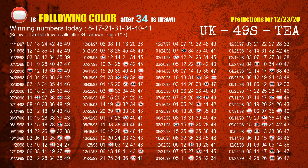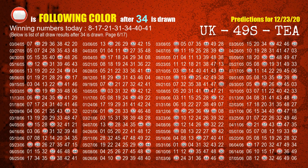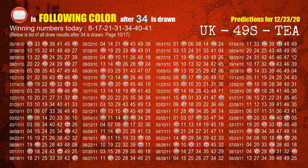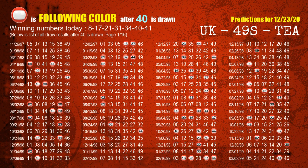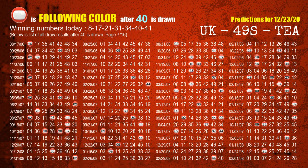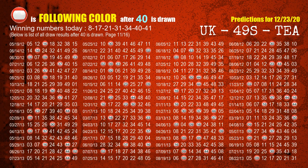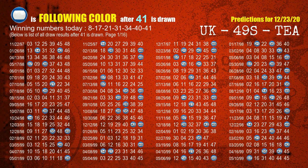The fifth winning number is 34. The most frequently following color is red when 34 is the winning number in the last draw. The sixth winning number is 40. The most frequently following color is red when 40 is the winning number in the last draw. The booster winning number is 41. The most frequently following color is blue when 41 is the winning number in the last draw.